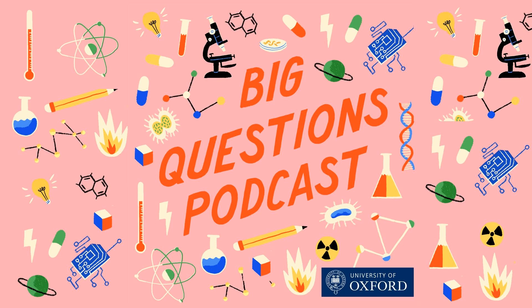Hello, I'm Emily Elias, and this is the show where we seek out the brightest minds at the University of Oxford and ask them the big questions. For this one, we have found a researcher who is great at folding and unfolding things. My name is Jingyi Yang. I'm a postdoc researcher at the University of Oxford, working in the Department of Engineering Science on origami-inspired deployable structures.